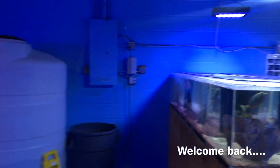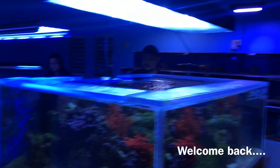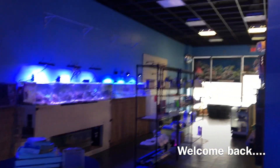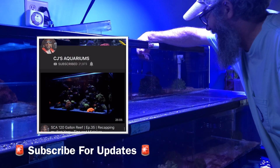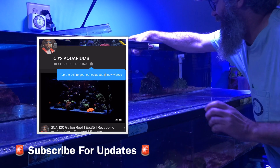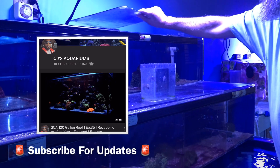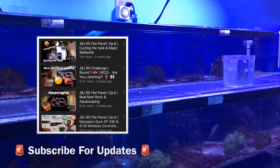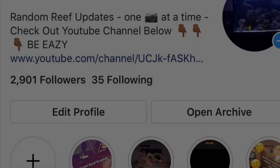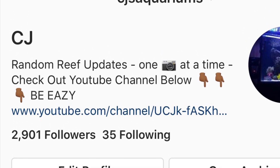Hey, what's going on YouTube, this is CJ. Welcome back to episode 8 of the JBJ 65 gallon reef build. Quick reminder - if you're new to the channel, go ahead and hit that subscribe button. If you're already subscribed, hit the notification bell so you don't miss any future updates or random live streams. I also do frequent updates on my Instagram at CJ's Aquariums for the most current tank updates.